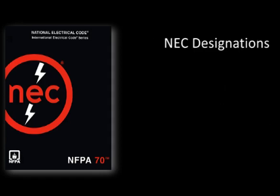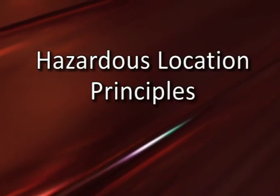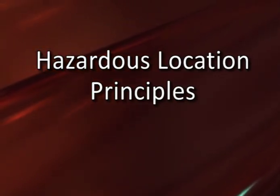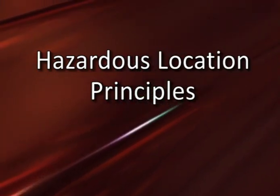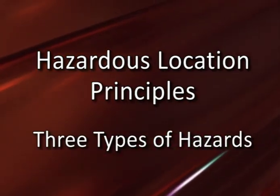The NEC attaches specific meanings to the language of classifications, and it is important to use those designations clearly and accurately. A reference to either hazardous locations or classified locations is appropriate. The underlying principles of hazardous locations are not terribly difficult to comprehend. There are only three types of hazards addressed by the National Electrical Code.